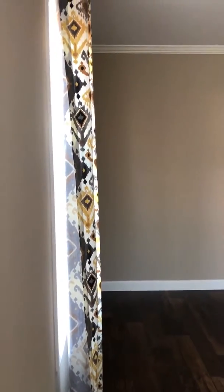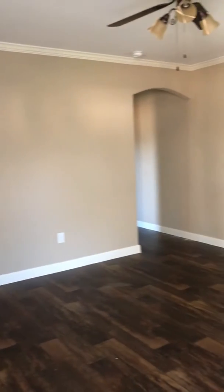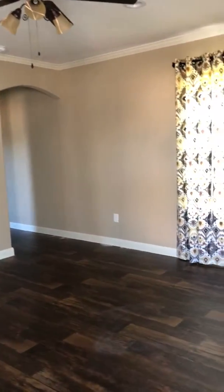Hi Larry, hi Kay. It's Tim at Key Allegro Villas. I'm standing in your front door here. I'm gonna give you a quick video tour of the home.